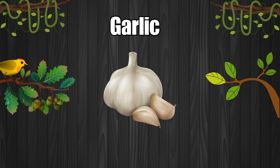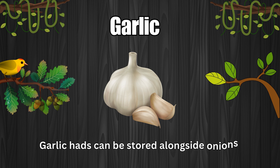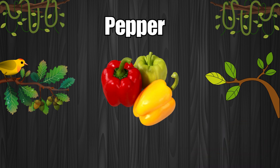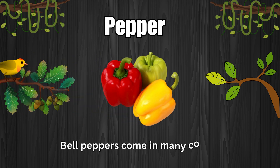Garlic. Garlic heads can be stored alongside onions. Pepper. Bell peppers come in many colors.